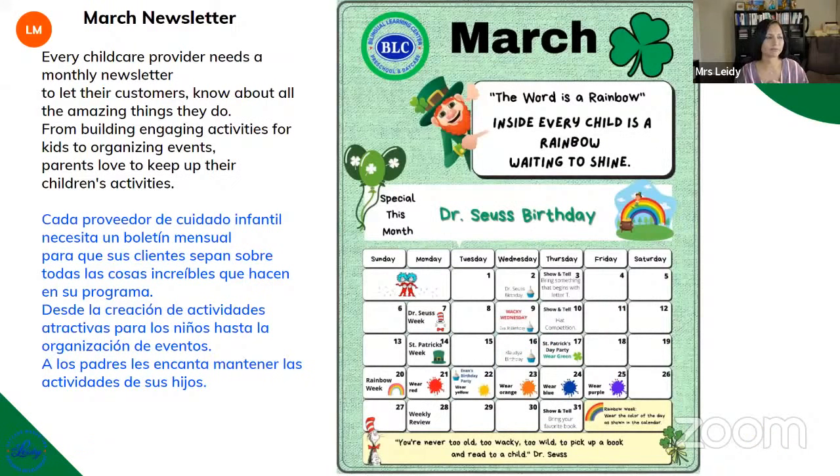What is a newsletter? A lot of people ask me, why do I need to give a newsletter to a parent? Every provider needs to have a monthly newsletter — one that is going to let clients know about your whole program. You want to let them know what you're doing, why you are doing it, how is your organization, what is your routine. Your clients need to know that you are not wasting time and that you are providing a high quality of service. The best way to show them is using a calendar.